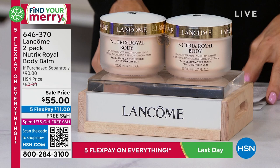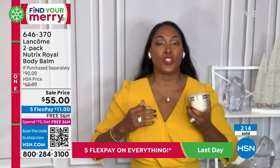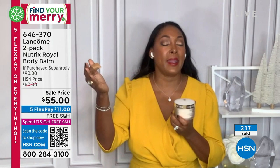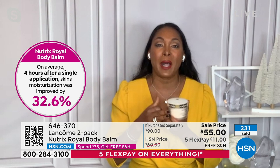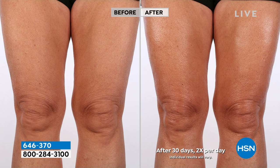If you want your skin to feel comfortable, locked in with 24 hours of hydration, try Nutrix. Just take a look at your screen — these beautiful legs look so much better after that intense hydration. Those chestnut peptides, that 24 hours of hydration, that comfort of the Royal Lipidium complex giving you that intense hydration your skin needs. This is more than just body balm — this is really going in and addressing dehydrated skin, giving you comfort.